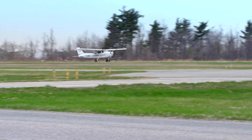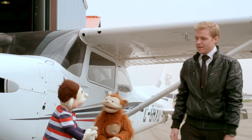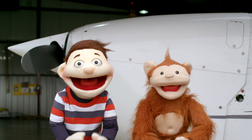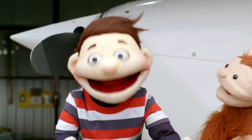This is so cool! Thanks again, Dominic. That was awesome! Anytime, Howie. How about you? Do you understand now how an airplane flies? Great! Well, now you know!